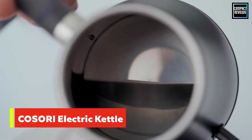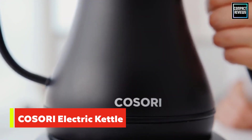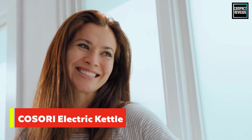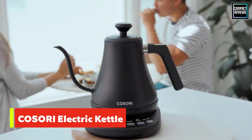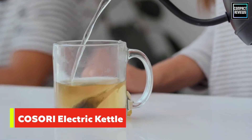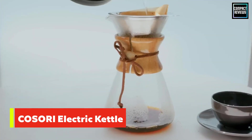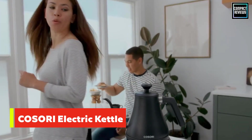This kettle is on the smaller side with a 26-ounce capacity, and several customers mention that the beep to let you know when the water is ready is either too quiet or stopped working at some point. Nonetheless, this is one of the highest-reviewed gooseneck kettles out there, electric or otherwise, and it's a worthwhile pick for both tea and coffee lovers.